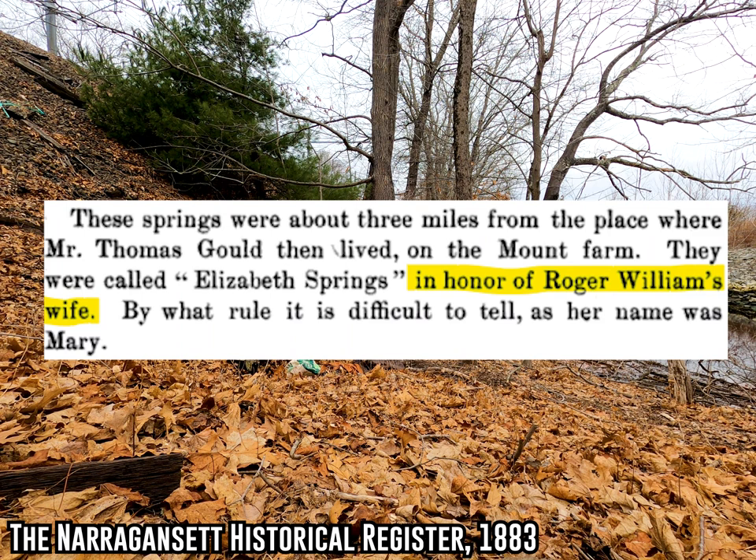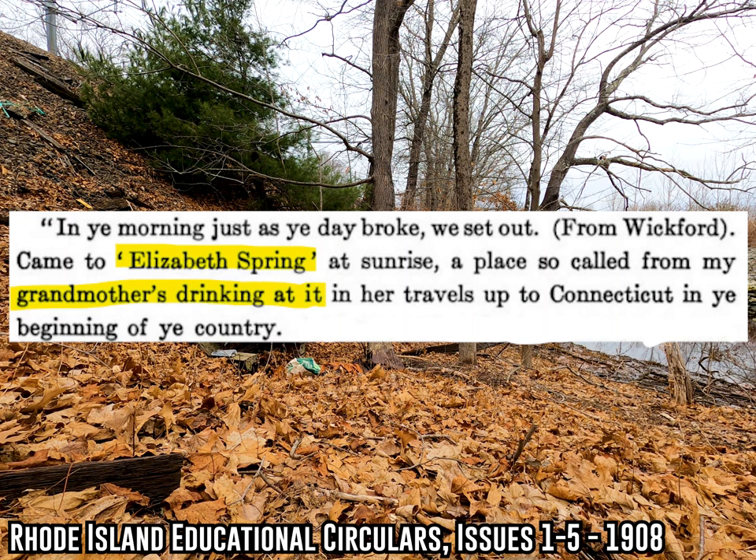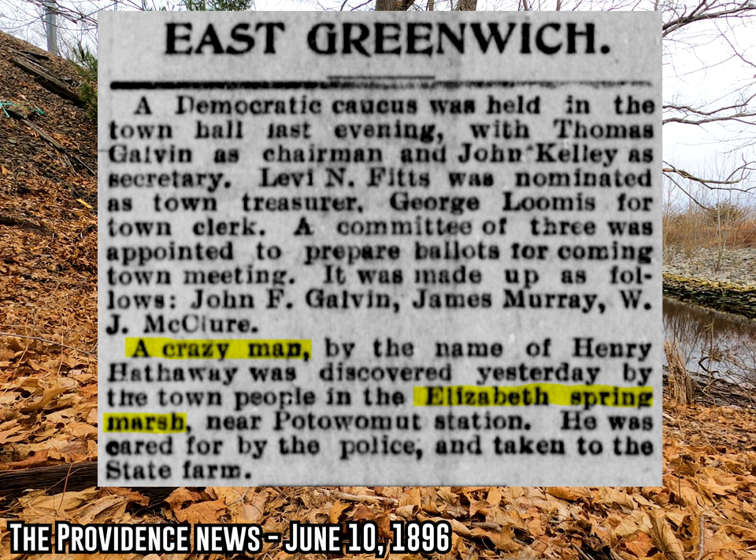Here's a passage from 1704 — Elizabeth Winthrop's grandson visiting the spring and mentioning how it was named for his grandmother. Here's a newspaper article from 1896 talking about how a crazy man was found in the marsh created by the Elizabeth Spring. But out of all the little stories I found, this is my favorite.